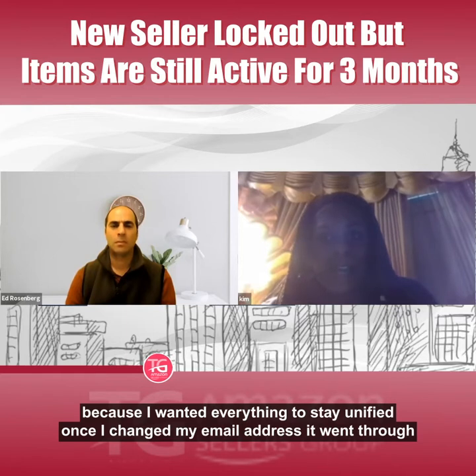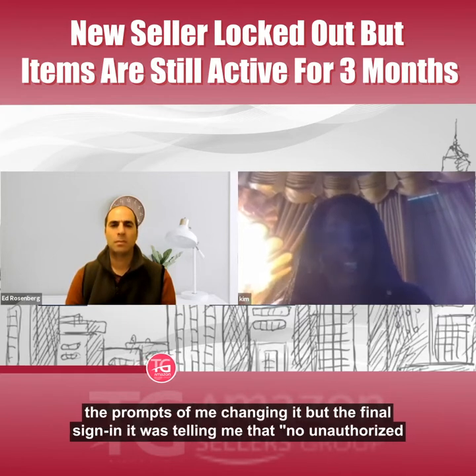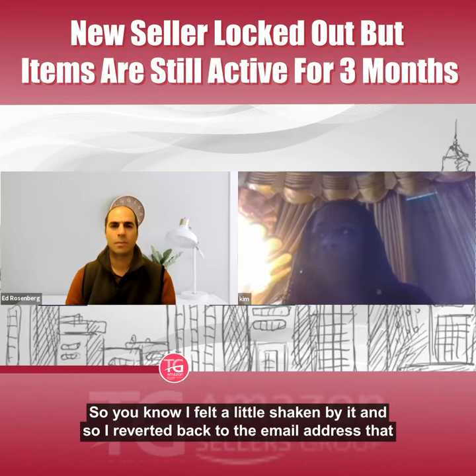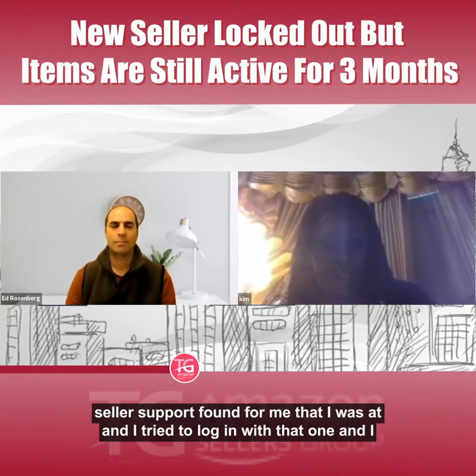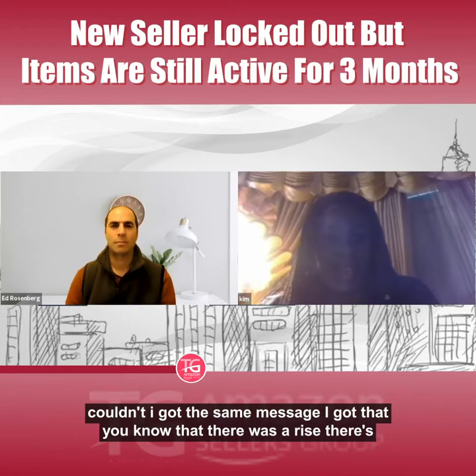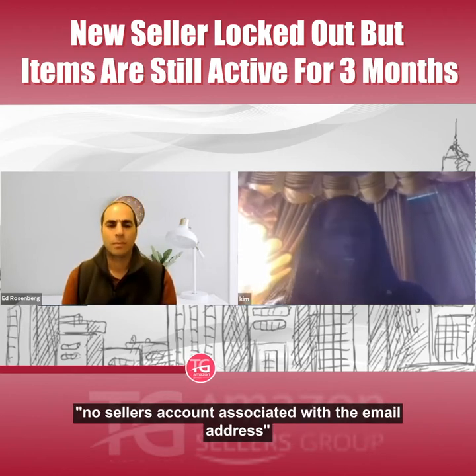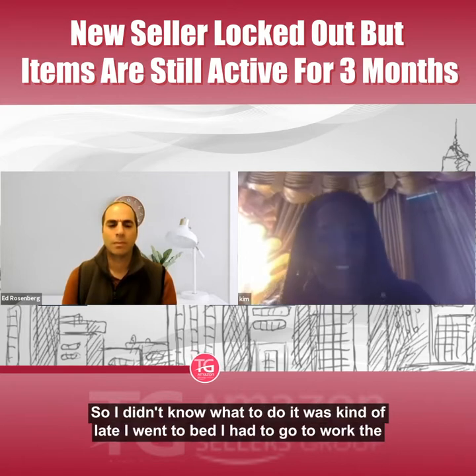I wasn't satisfied — I wanted everything back at the original email to stay unified. I went through the prompts to change the email address, but when I tried to sign in, it told me there was no seller's account associated with that email address. I felt shaken, so I reverted back to the email that Seller Support had found, but I got the same message — no seller's account associated with that email address.